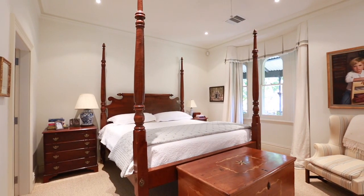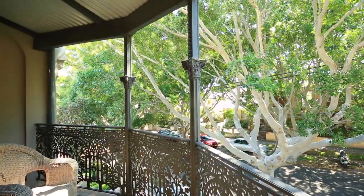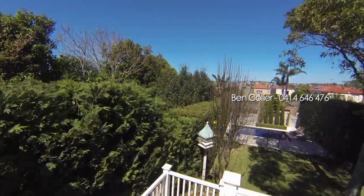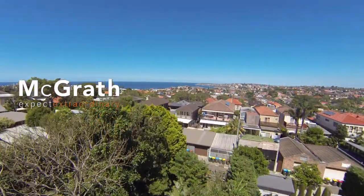From the master suite, count trees to sleep — trees that cross the road to whisper to each other, asking softly if he'll stay. For more information contact Ben Collier, McGrath. Expect extraordinary.